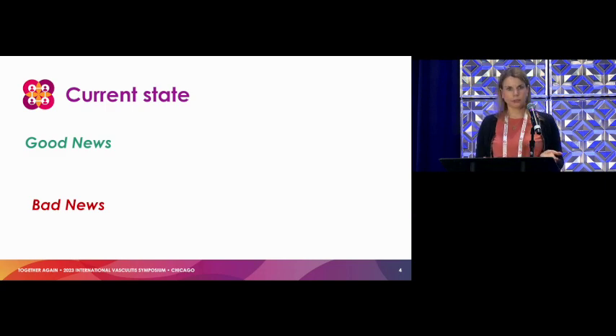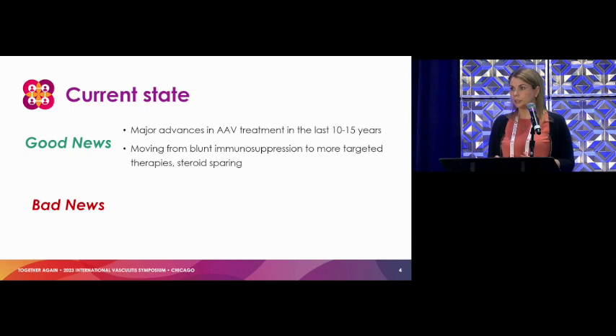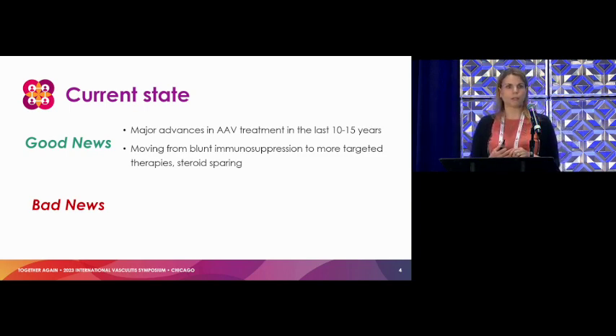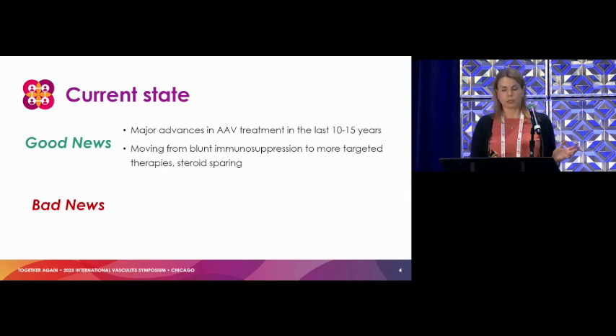Good news — major advances in the last 10 to 15 years in management of vasculitis. We've gone from really blunt, big hammer immunosuppression to some more targeted therapies that have come a long way with steroid sparing. Rituximab has changed the game. Avacopan is really on the move. Mepolizumab for EGPA has made a big difference. So we're making a ton of progress.